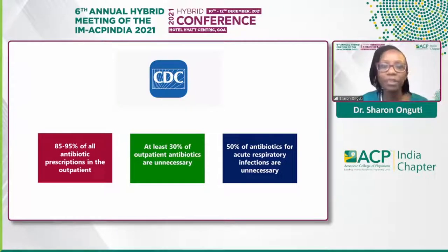The lion's share of antibiotic prescriptions occur in the outpatient setting, and the CDC — that's the Centers for Disease Control and Prevention — estimates that approximately 30 to 50 percent of these prescriptions are unnecessary or inappropriate. Half of these antibiotics for acute respiratory infections are unnecessary. Consequently, there has been a concerted effort to advance appropriate antibiotic prescribing practices.